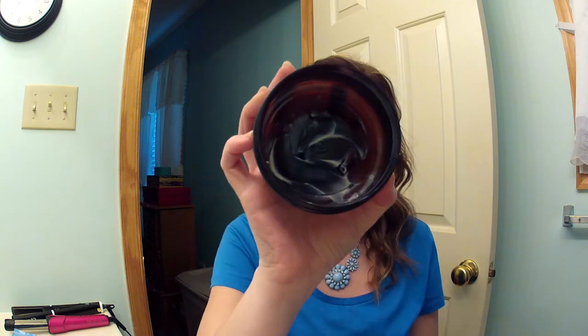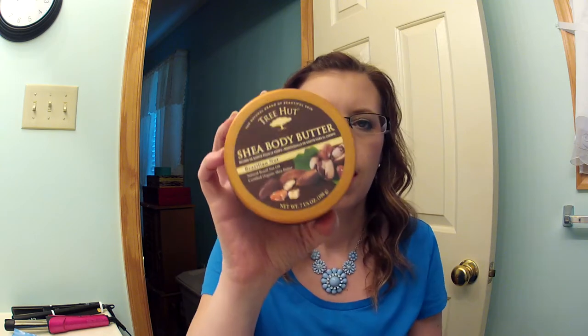I have the Tree Hut Shea Body Butter in Brazilian Nut, which is my favorite body butter. They're at Walmart for like five or six dollars. I've repurchased these numerous times, and I've since repurchased this one. It is my go-to holy grail body butter. They have other scents if Brazilian is not for you, so go peruse that little section.